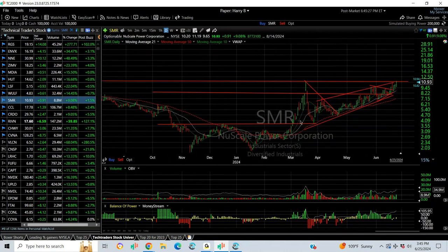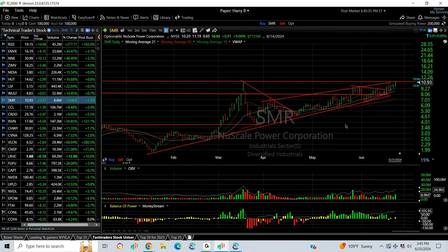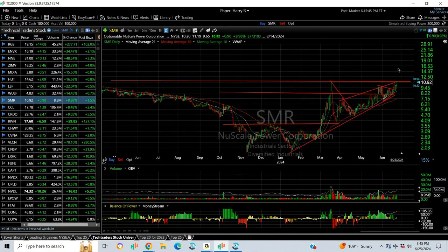SMR, the new scale has been really phenomenal the last four or five months, but in particular the last two months, it's gone from five and a quarter to 11. Today's pop of 91 cents or 9% has it at resistance from the spike high in March. We get through here, we're looking at mid-teens.